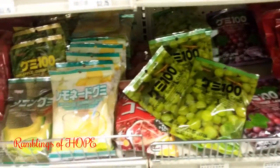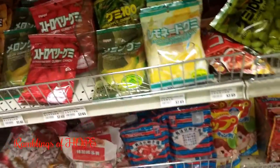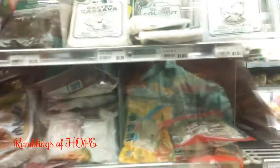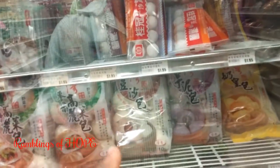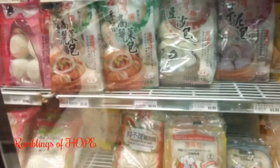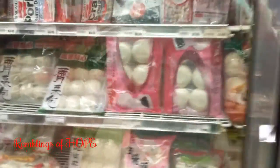Espresso coffee candy, grape gummy candy, pineapple gummy candy, melon gummy candy, lemonade gummy candy — none of these are overly sweet. In this fridge they have different frozen foods: grated cassava, grated coconut. And over here — I love this — dumplings, different steamed buns with pork, chicken, bean curd.